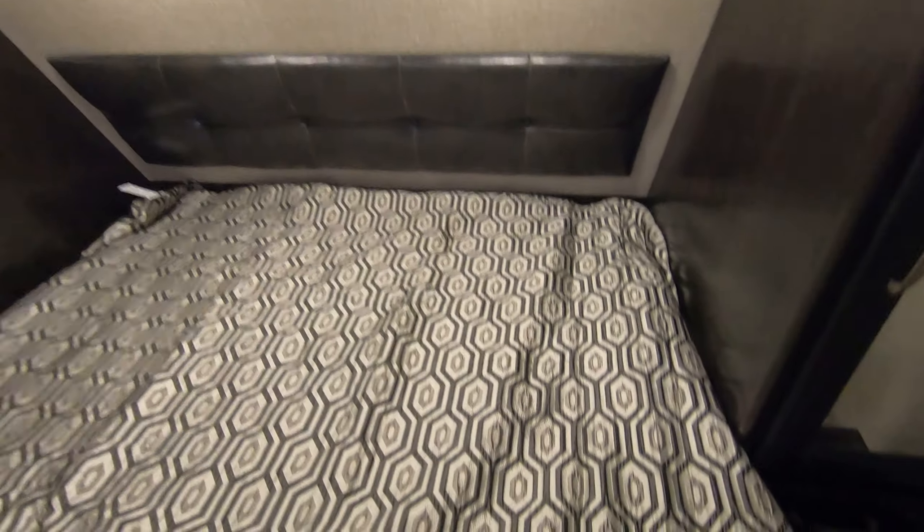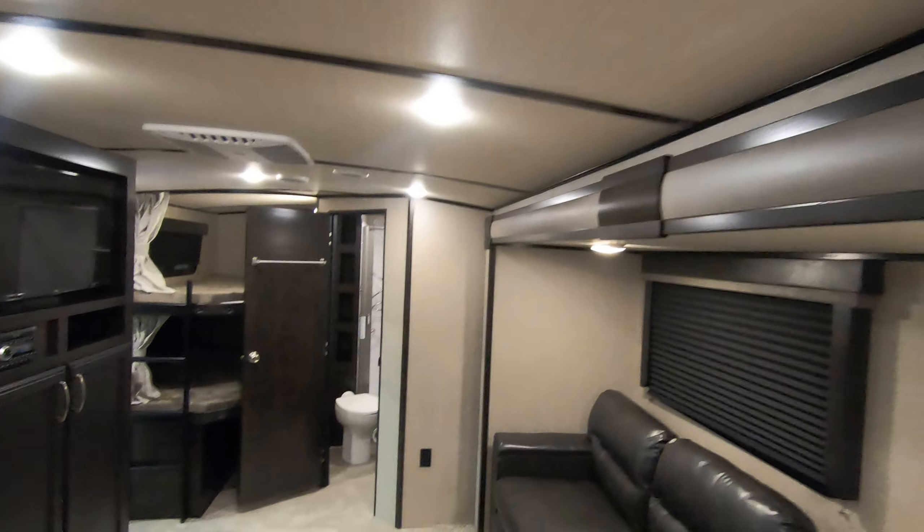Next to the bed you have lots of places to hang stuff, drawers, a place to hook up your phone, outlets, and a little nightstand to put a CPAP machine or a glass of water for the middle of the night. You've got lighting above the bed to read by, and you can walk around the bed, which makes it really easy to make. And you can just go right out that separate bedroom door.